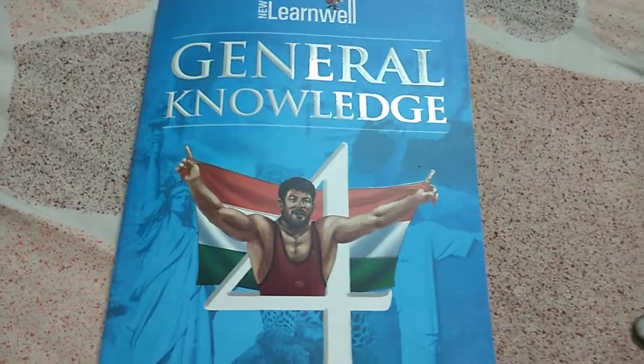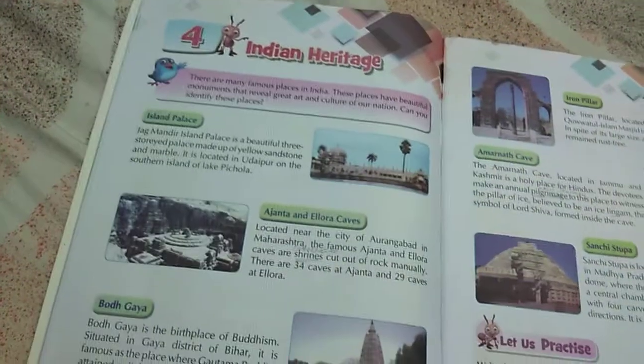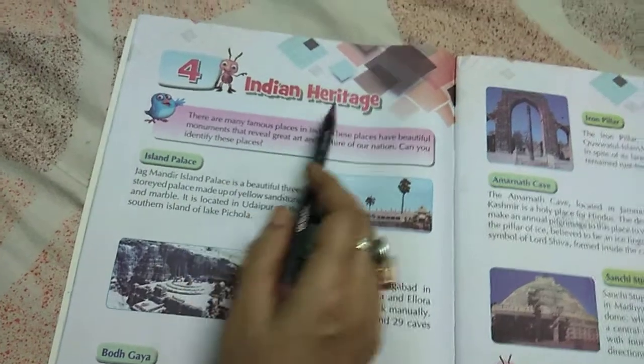Welcome to Class 4 GKM. Today we will do Chapter 4: Indian Heritage. Heritage means some precious things which India has — historical things which are very precious. That is our heritage. India is famous for all these things; this is our heritage.